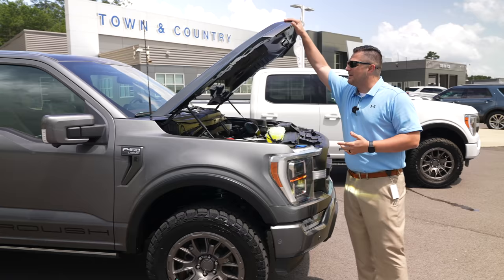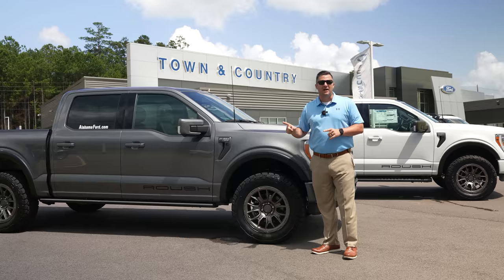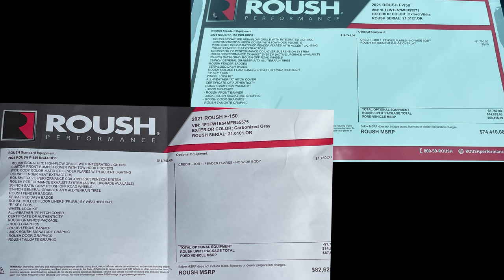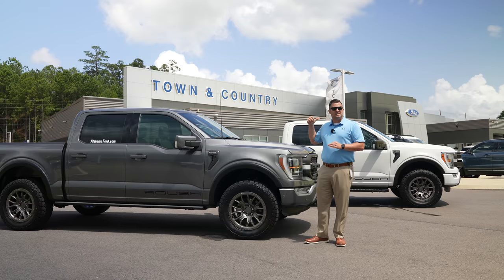That wraps up our review of the updated non-wide-body Roush Performance F-150. On pricing: the Lariat comes in at $82,600 and the XLT at $74,410. The question is whether it's worth the roughly $8,000 difference to go Lariat over XLT — let me know in the comments.